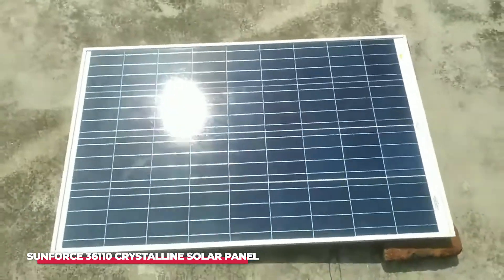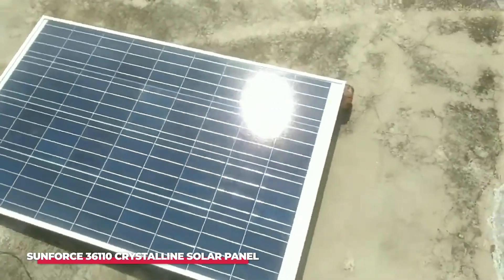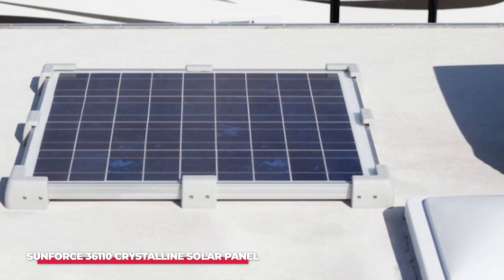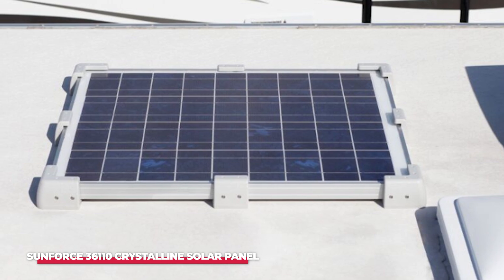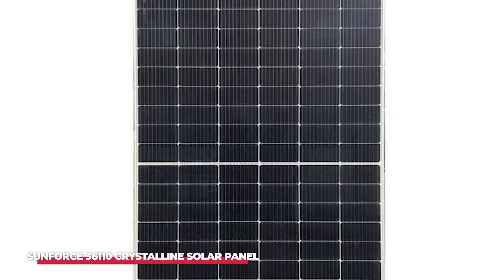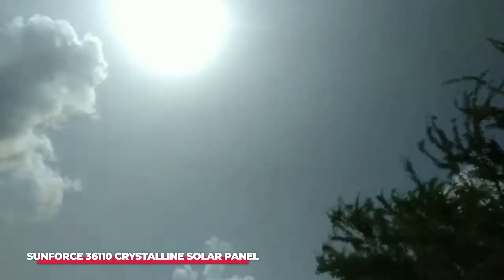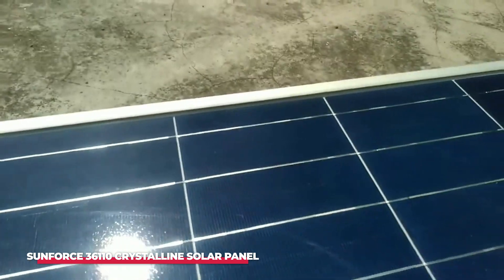One of the key features of the Sunforce 36110 is its crystalline solar cells, which are known for their high efficiency and long lifespan. These cells are designed to convert more sunlight into electricity than traditional solar cells, ensuring that you get the most out of every ray of sunshine. The panel's design also includes an anti-reflective coating, which helps to maximize light absorption and improve overall efficiency, meaning that even on cloudy days, the panel can still generate a substantial amount of power.